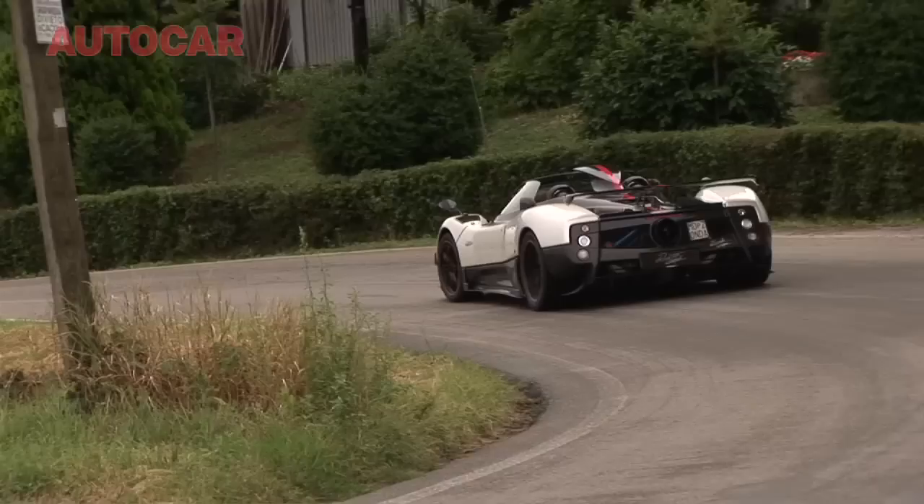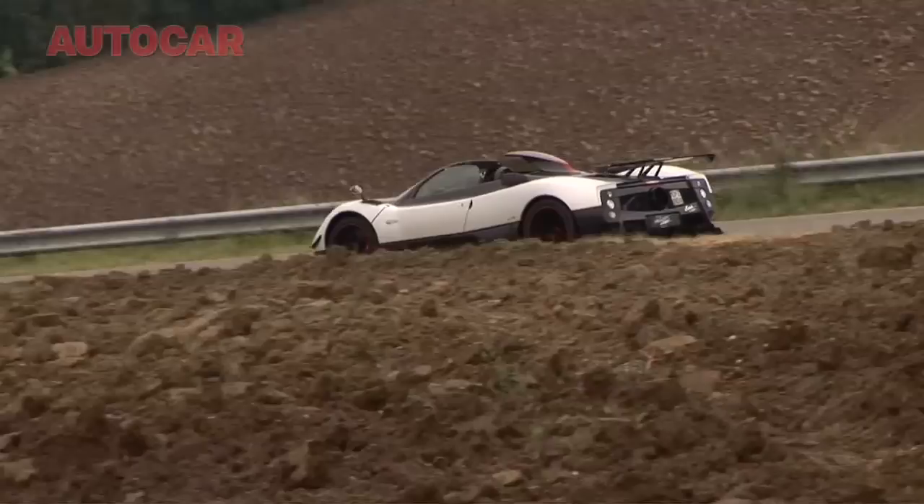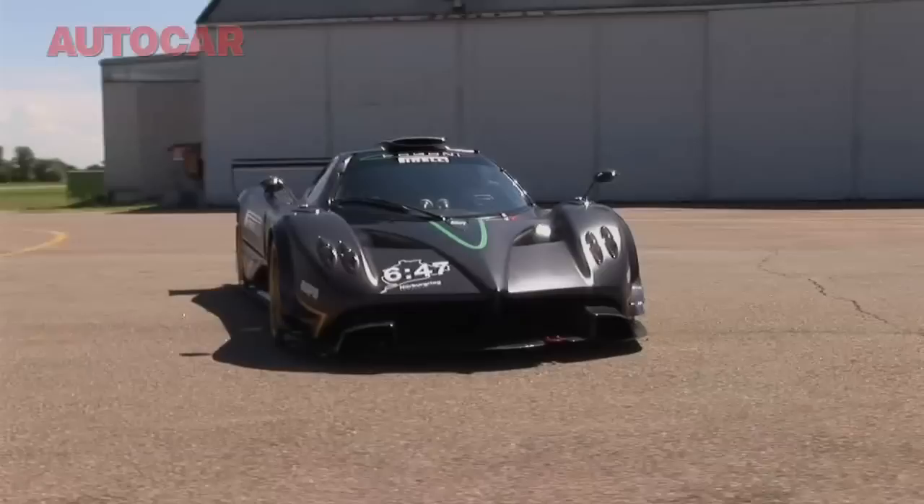Last week we tried the exquisite but stupidly loud Zonda Cinque Roadster. Now if you thought the Roadster was the loudest Zonda Pagani makes — check that out! This is the most extreme version of the Zonda, the R.